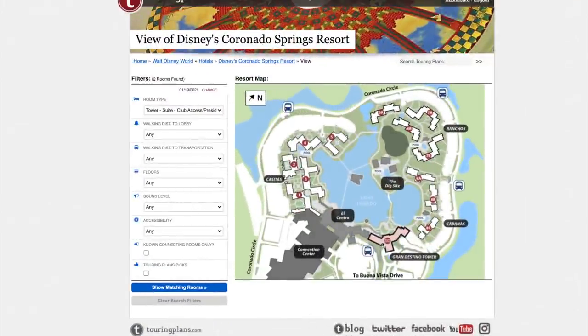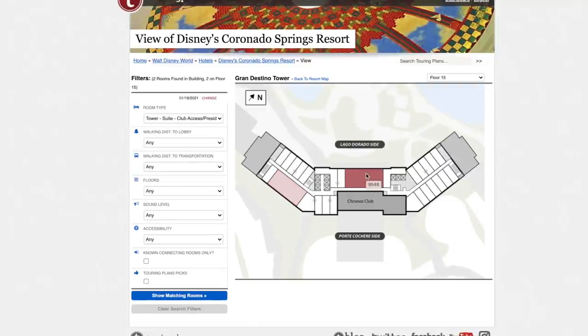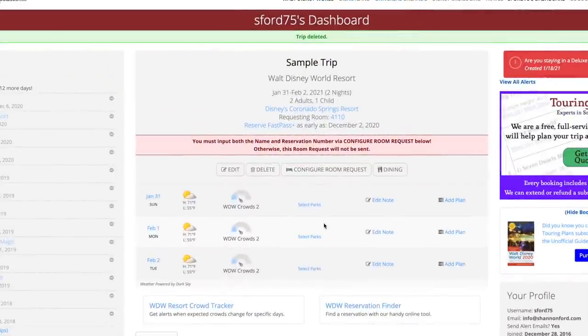Finally, the presidential suite — there are actually two. One is on the port cochere side and the other is on the Lago Dorado water side. Even if fireworks have returned, I'd request the Lago Dorado side because if you want to watch fireworks you can just walk across the hall to the Chronos Club, which is literally across the hallway. I can't imagine either room being bad, but if it were my choice I'd request room 9548 on the Lago Dorado side.